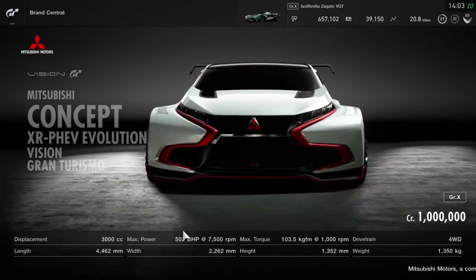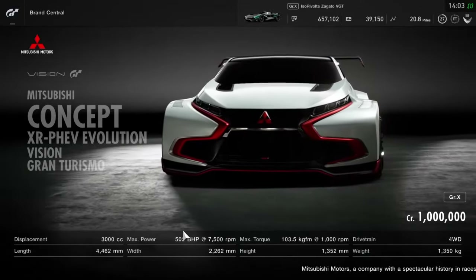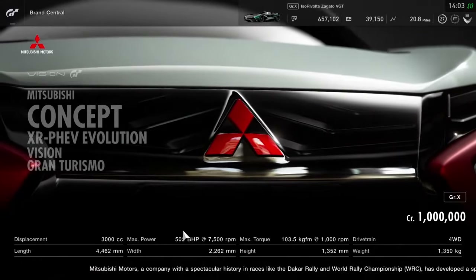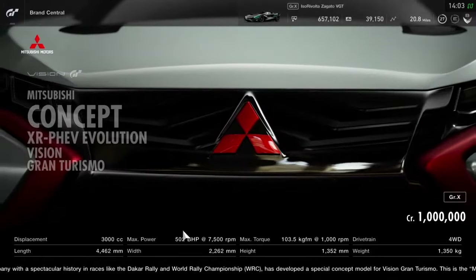What's up folks, welcome back to the Auto Loons channel and we are playing some more Gran Turismo Sport. Today's concept car, Group X car, is a Mitsubishi and this is it.